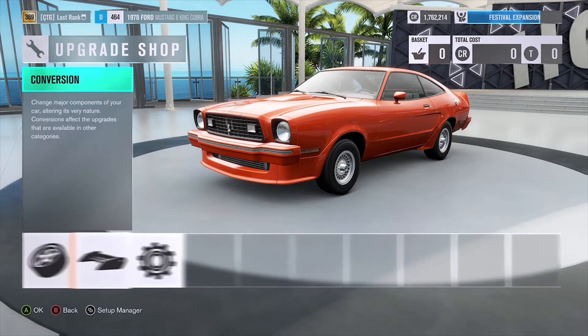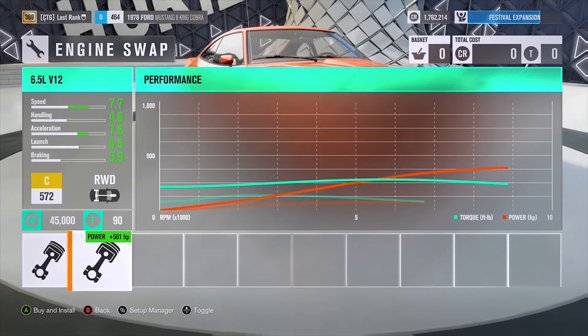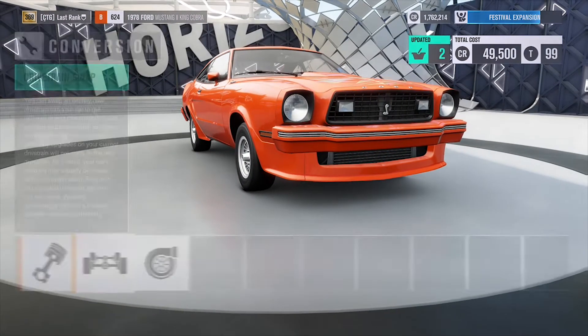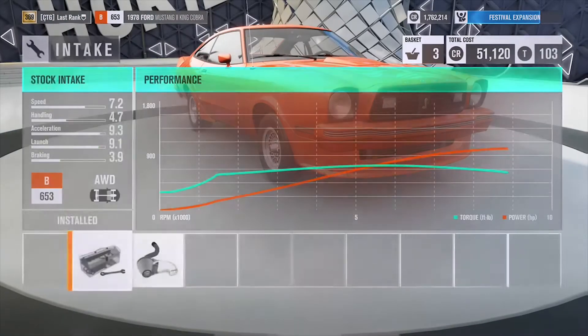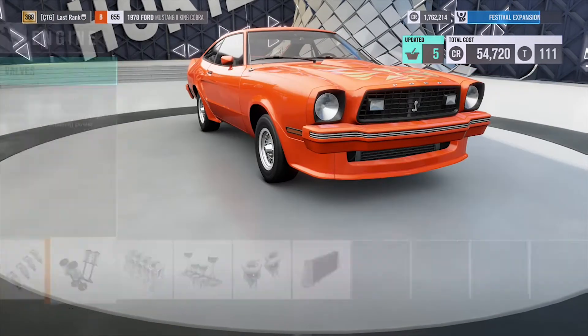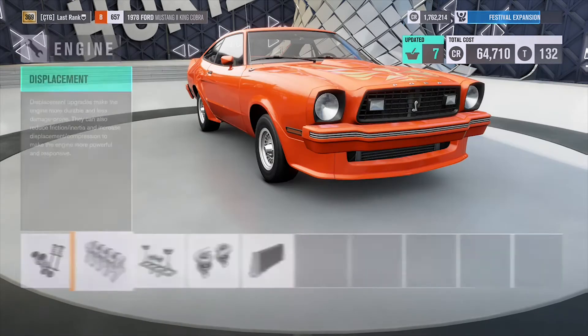First, go over to conversion, go to engine swap, and get the 6.5 liter V12. Switch the drivetrain to all-wheel drive for better launches, and add the twin turbo. Then go all the way back to your engine upgrades and upgrade every single part on the engine — this will increase your horsepower by a lot, especially with the twin turbo.